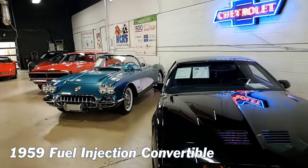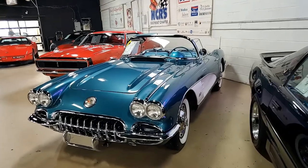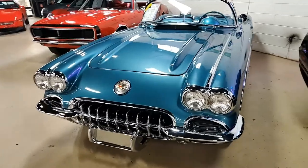Well, here it is, a true classic: a 1959 Chevrolet Corvette Fuel Injection Convertible. This is a beautiful car, and it's an exceptionally rare car as well.